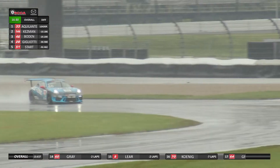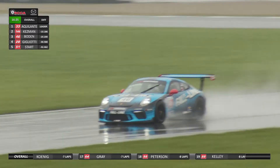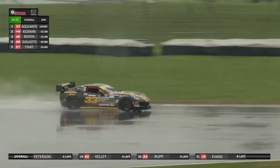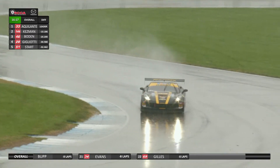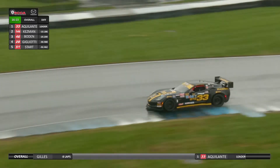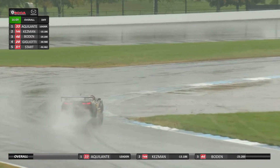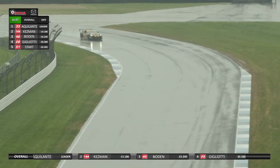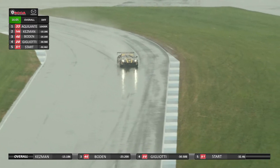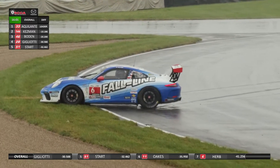I wonder if Aquilante saw that puddle on the previous lap and this time decided to push Kesman over there to make sure it was Kesman who hit that giant puddle and not our leader. There's your third-place runner Mark Bowden as he comes up onto the front straightaway — well back of his teammate Tim Kesman in second. If you had taken book before this race started, Andrew Aquilante in that high-horsepower, big-tired Corvette would be able to put a whoopin' on these two Porsches — and he is doing the job right now.